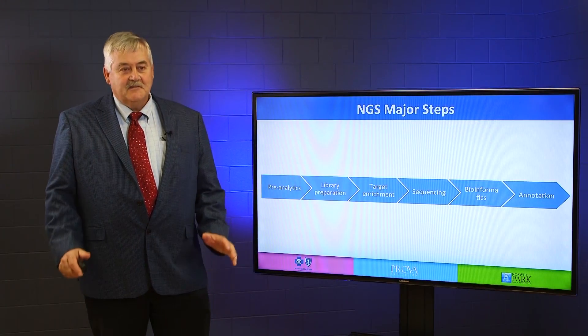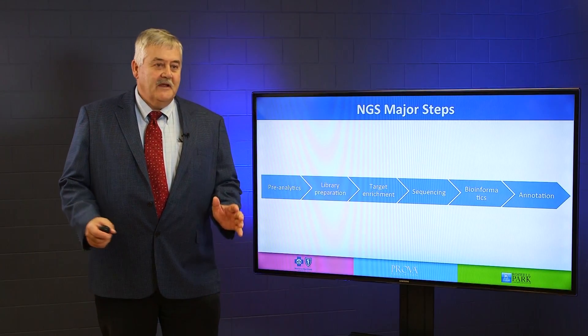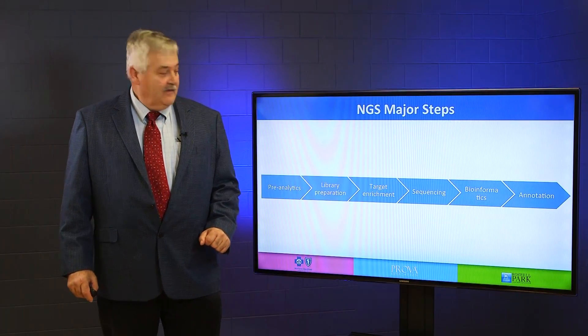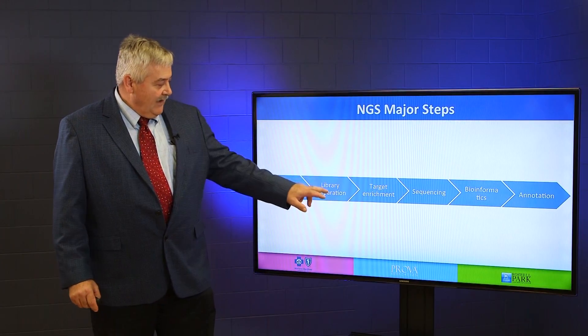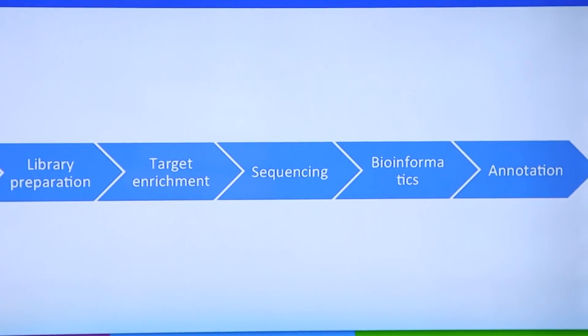There are really six major steps to next generation sequencing. You can carve these up in different ways and make more steps or less steps, but I've included these as: pre-analytics, library preparation, targeted enrichment, sequencing, bioinformatics, and annotation.